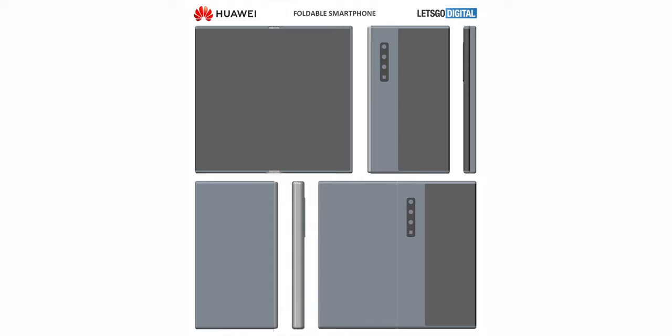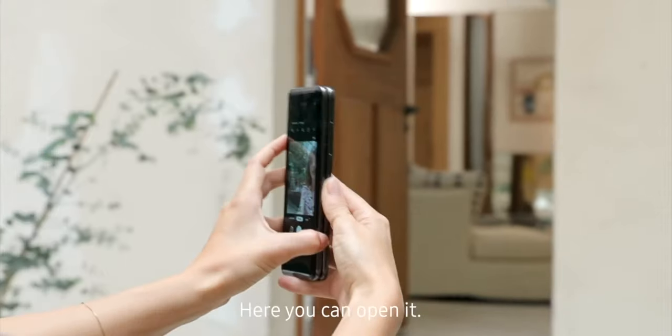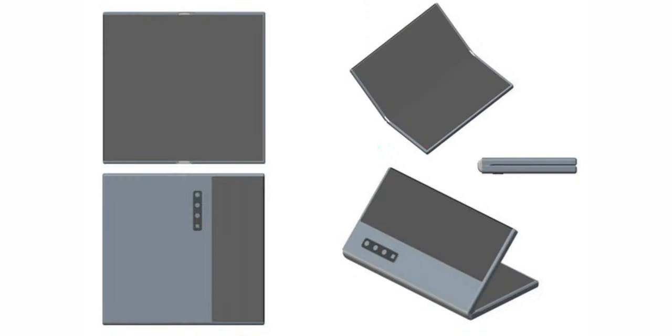But the two devices are not exactly the same, because Huawei solved the issue of the selfie camera in a different way from Samsung. Instead of adding a notch to the internal screen, it places the main camera on the front of the device. This will allow users to use the smaller screen as a viewfinder, allowing for the best possible quality selfies.